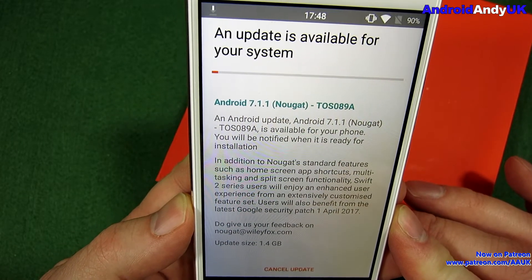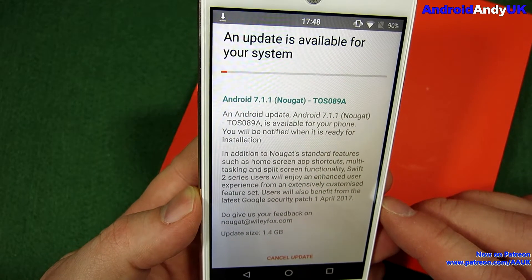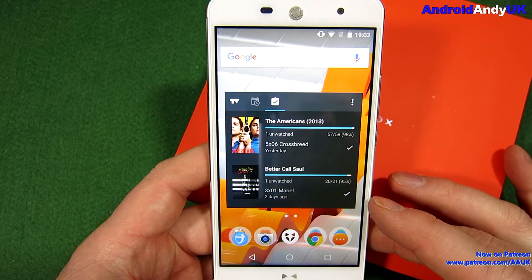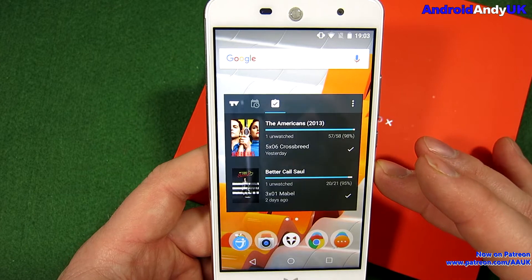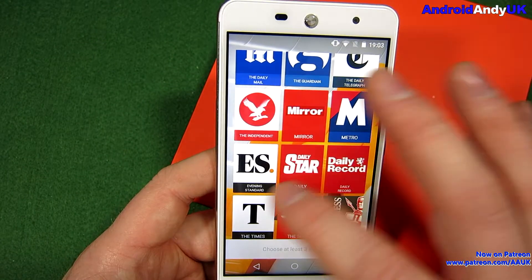So obviously I'm not going to sit here for 20 minutes watching it download. We'll leave it to download and we'll be back afterwards to see what it looks like. Right, we're back. I've left it for a couple of hours — I don't know how long it actually would have taken — and this is what I'm looking at.